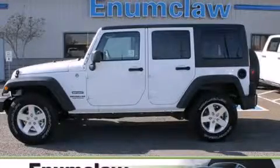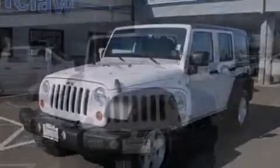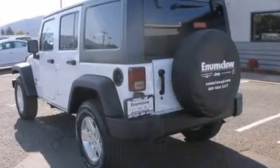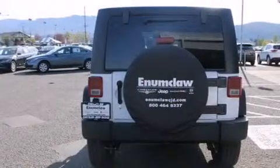This is a brand new 2013 Jeep Wrangler, a vehicle ready to take you anywhere. Features include traction control and stability control systems, cruise control, a passenger side airbag, front fog lights, an anti-lock braking system, and air conditioning.